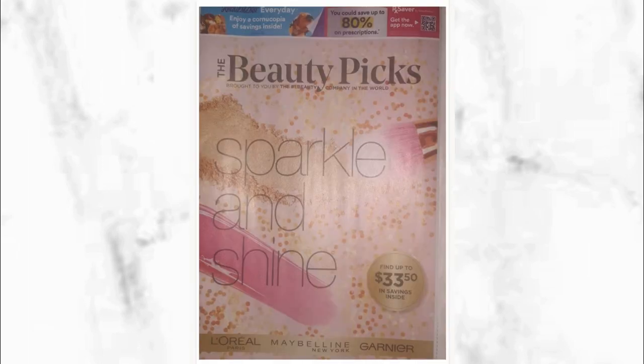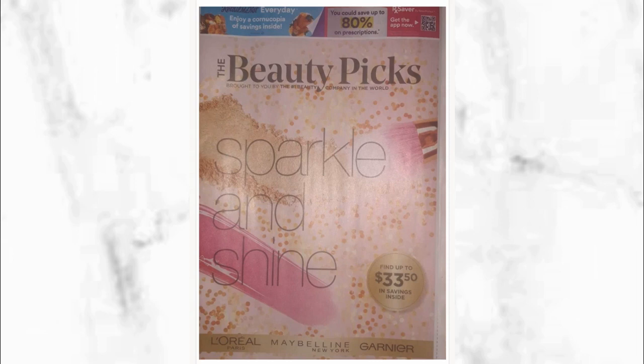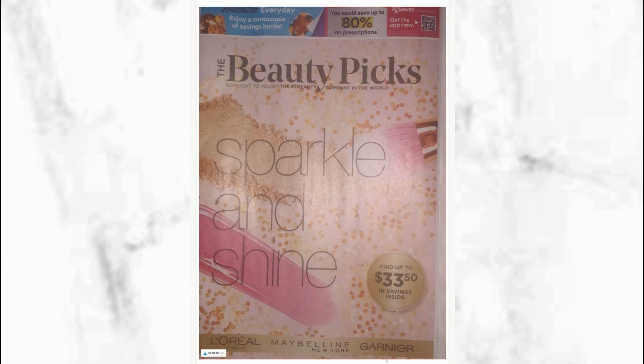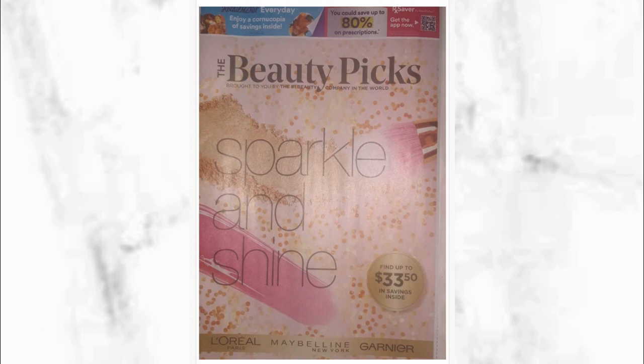Now we're going to move to RetailMeNot — I keep calling it Red Plum but it's RetailMeNot — for November 17th. I'm getting this one from another website called How to Shop for Free. This insert is going to have more of those beauty items, and a lot of those deals are going to be on special at CVS. Just from the cover we see that Garnier is going to be included, Maybelline coupons are going to be inside, just like L'Oreal — and usually we have L'Oreal from skincare to cosmetics.